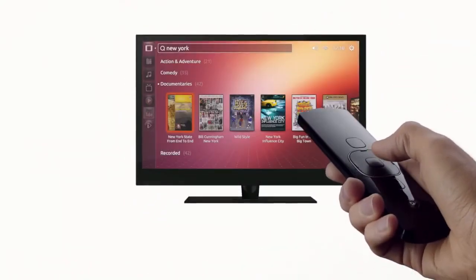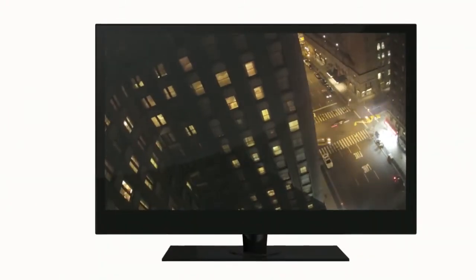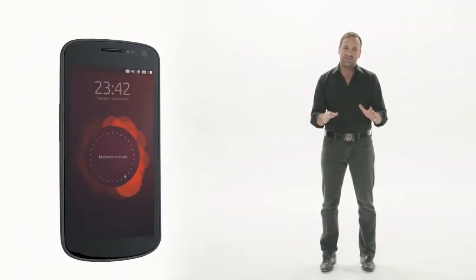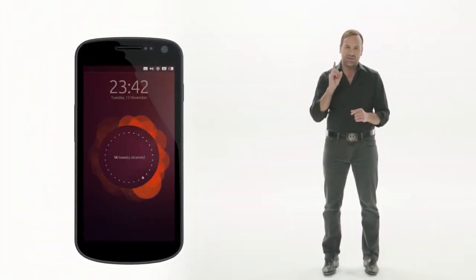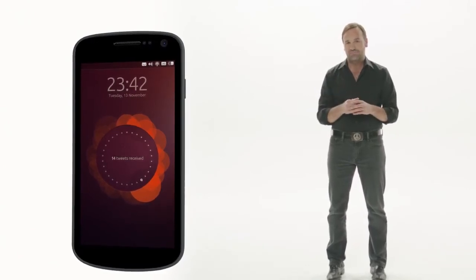And when you want to relax, take in a movie at the end of the day, kick back and point your remote at the screen and it becomes a brilliant media center and gaming console. All of these experiences from just one device — the one you have in your pocket right now, your phone. That's unique to Ubuntu, and that's the future of personal computing.